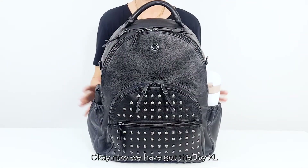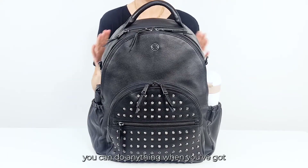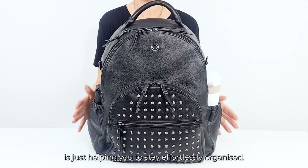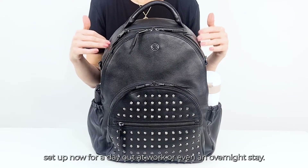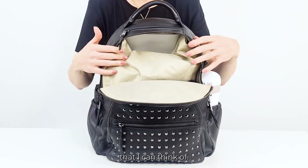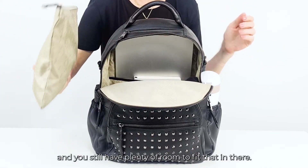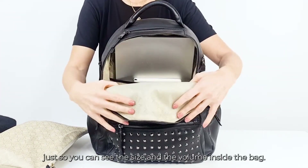Now we have got the Joy XL all set out for a day at work. These are basically your sidekick success — you can do anything when you've got yourself feeling organised. You feel more confident, you feel ready to take on the world in style, and that is the key ethos of our brand: helping you to stay effortlessly organised. So let's dive inside and have a look at how we've got this beautiful bag set up for a day out at work or even an overnight stay. They're so spacious inside — I've used a zip-top bag on this occasion to put a pair of flat shoes in here, but this could equally take some underwear, a bra, a spare t-shirt and you'd still have plenty of room.